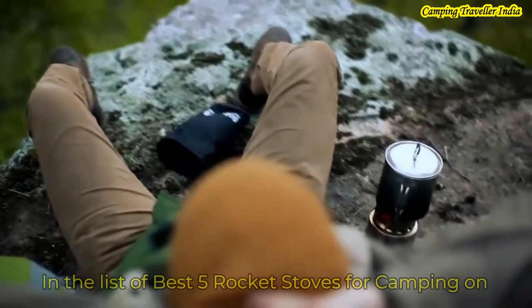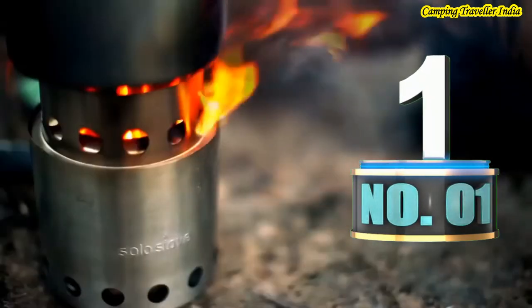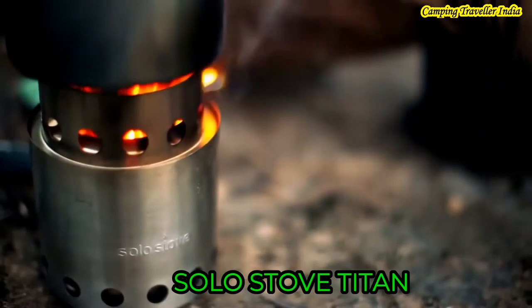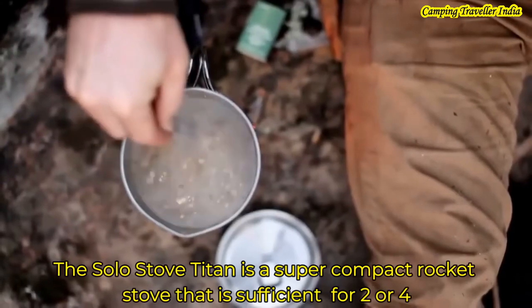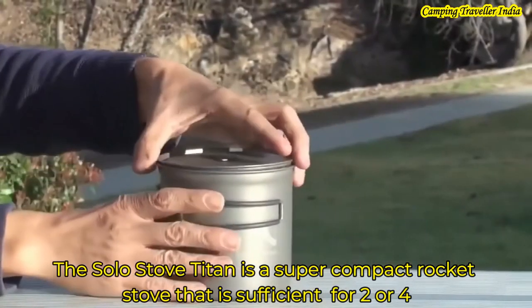In the Best 5 Rocket Camping Stoves list, Number 1 is the Solo Stove Titan. The Solo Stove Titan is a super compact rocket stove which is sufficient for 2 to 4 people.